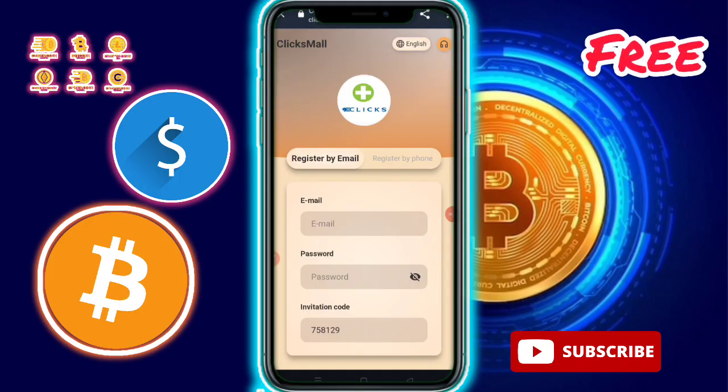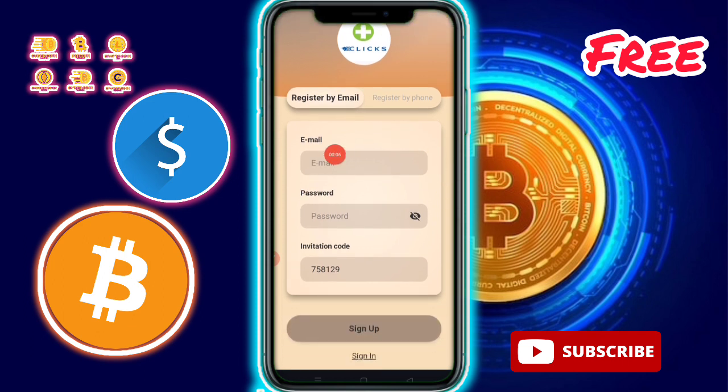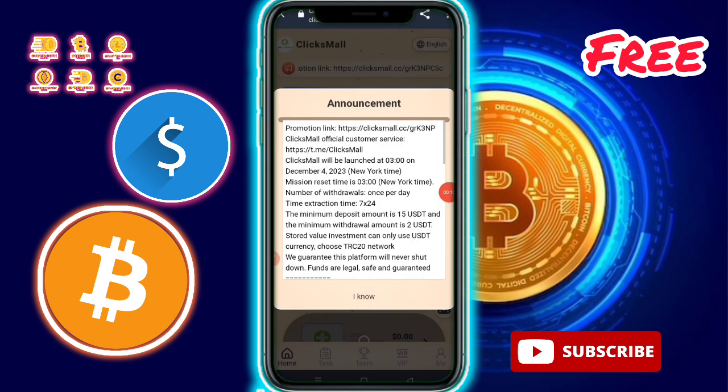Hello everybody, today in this video I am talking about a mall website — link available in description. First of all, you need to enter your email address, password, and invite code, then simply click on sign up.